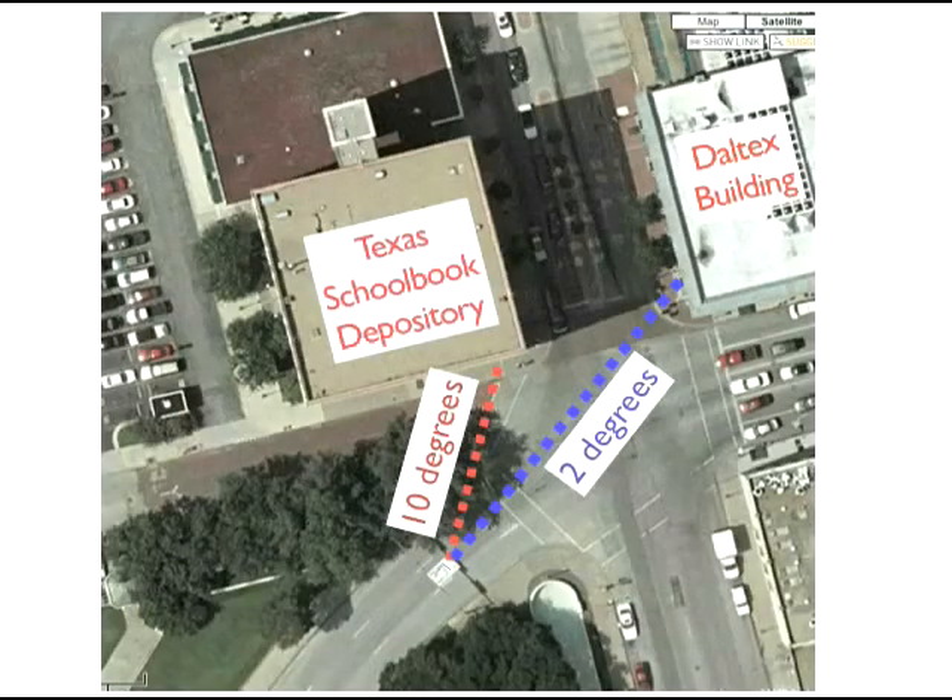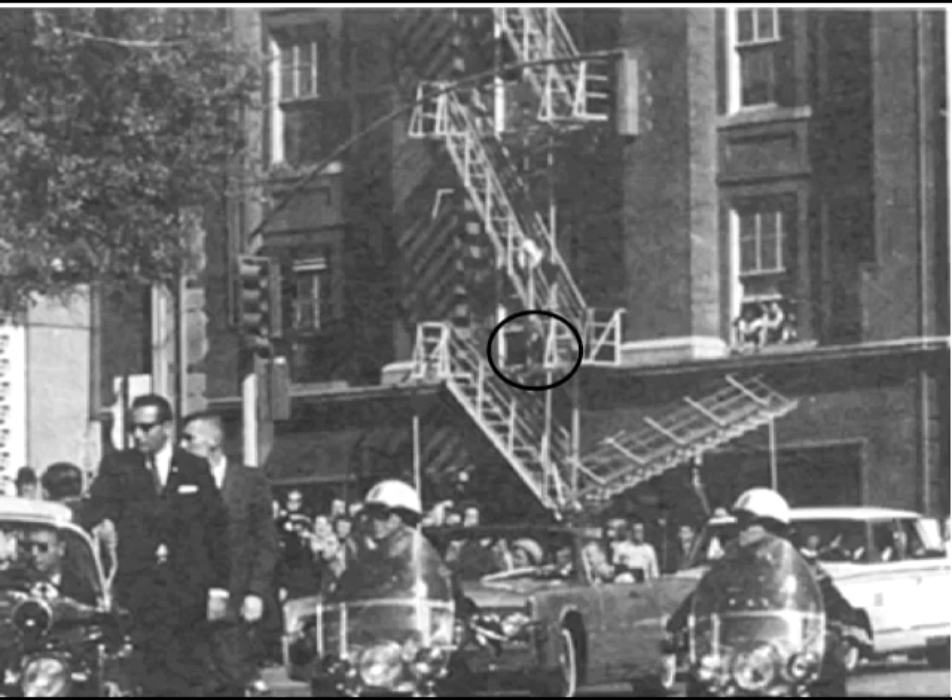We already know that the lateral angle points at the Daltex building. Let's take another look and see if we can't zero in a bit on where that shot came from. Over the years, some theorists have suggested that a possible sniper can be seen in the second floor window of the Daltex. But there is no reason a sniper there would need to be visible. From anywhere behind that fire escape, a shooter could sit back a few feet from the window and be invisible to the rest of Dealey Plaza.